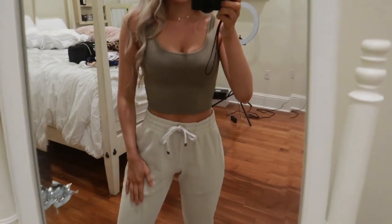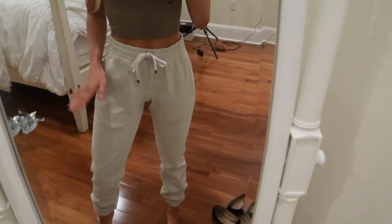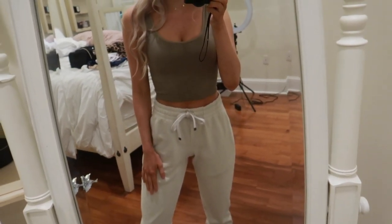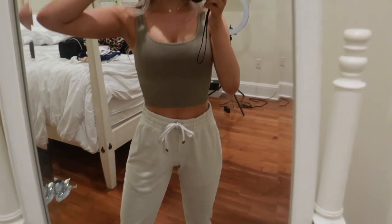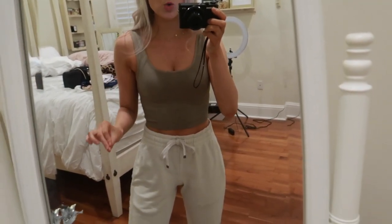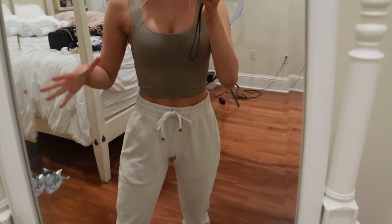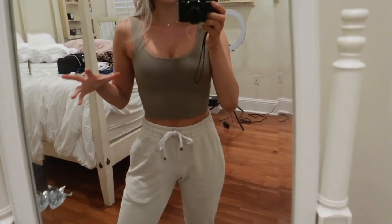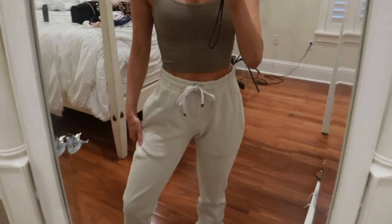A few vlogs ago I said I ordered stuff from Talentless. These are one of the sweats I ordered — I got them in the steel gray color and in the bone color. I think they're called premium sweats, women's. I ordered a medium originally and they were huge — I kid you not. Then I got a small, and I feel like the difference between the small and medium is like two sizes. I wish there was a size in between because the small is almost too small — I wanted them a little bigger and baggier, but it's fine.